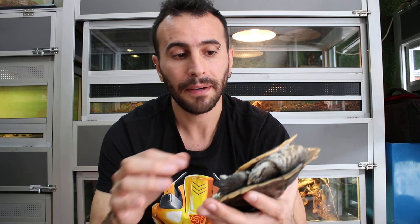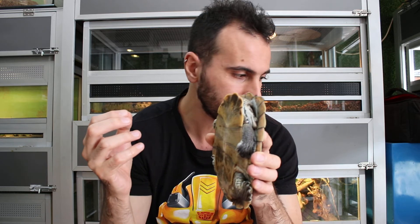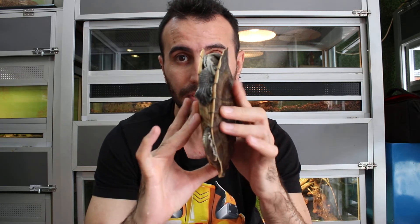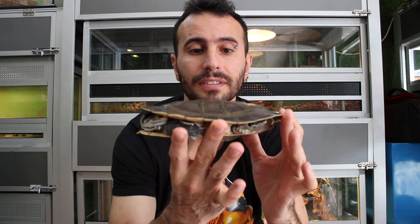These guys are excellent swimmers. In nature they live in ponds, and sometimes you can find them in rivers. As pets they are very easy to take care of — very hardy animals. You can feed them small fish, and they also eat aquatic vegetation, so you can give them a little bit of vegetables. They like to swim in deep water. You can tell from their limbs and the aerodynamic, narrow shape of their shell — unlike rounder turtle shells — that makes them perfect swimmers.